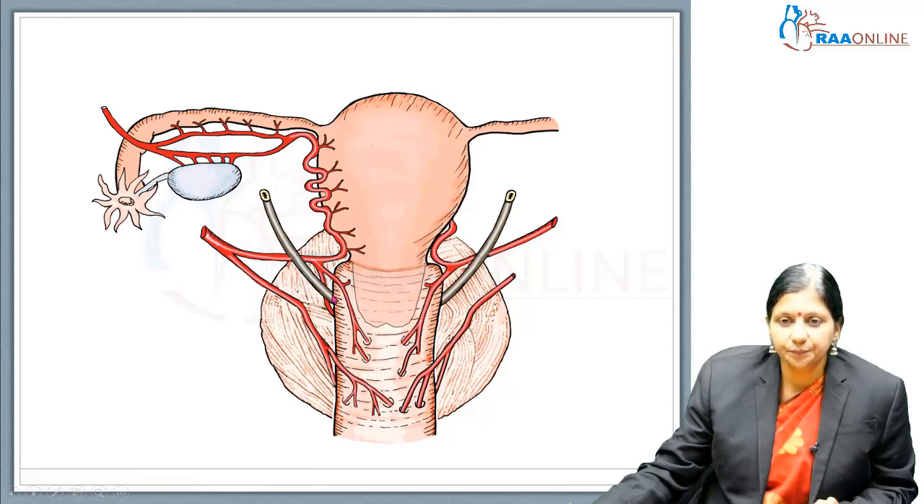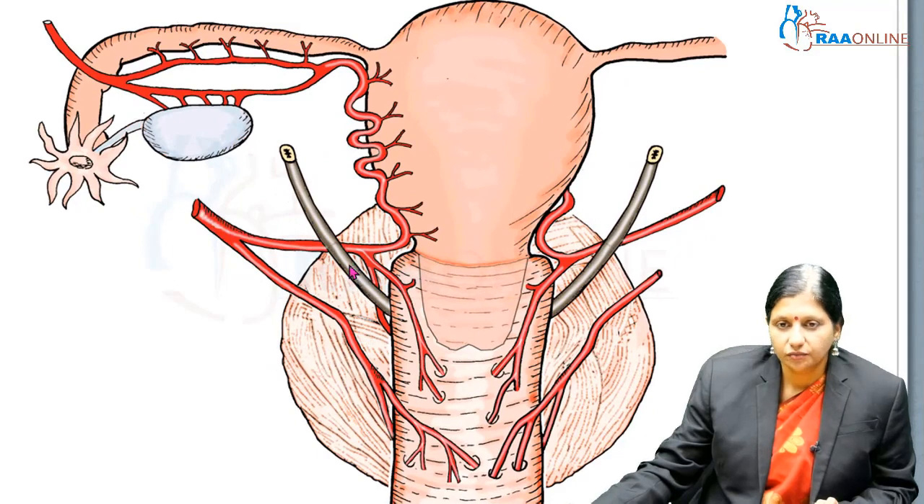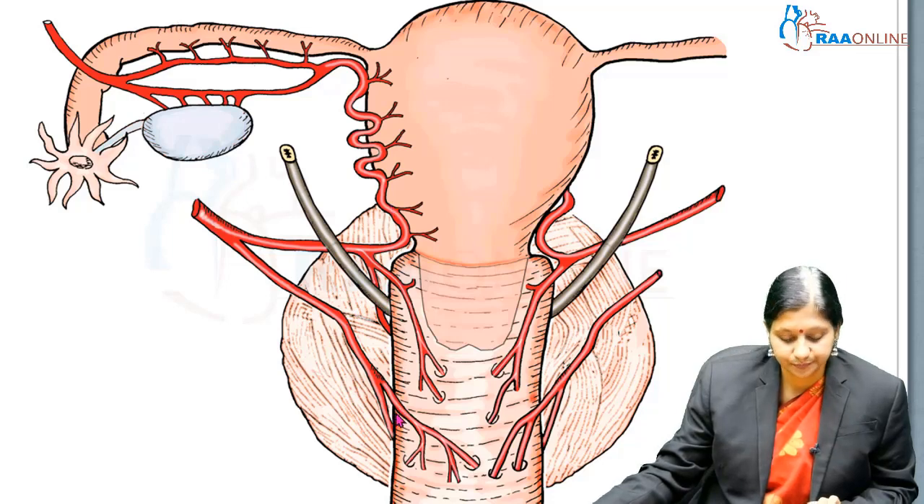Looking from behind, we see that the ureter goes forward towards the bladder and the descending cervical artery goes backwards. So when we are securing the blood supply, we should always push the bladder down. As we push the bladder down, we also displace the ureter a little bit, and the distance between the uterine artery and the ureter increases. Uterine arteries should be clamped very close to the uterus, with the bladder always pushed away first.